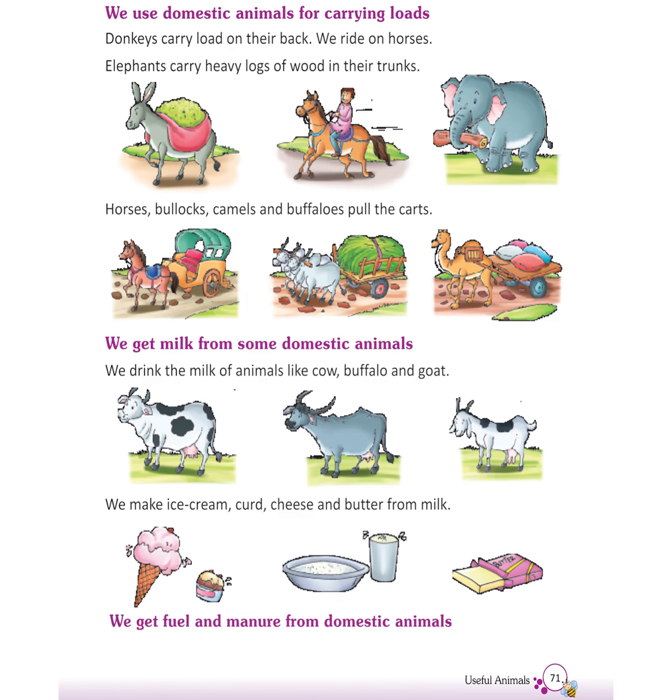We get fuel and manure from domestic animals. Dung of some animals is used to make cooking gas and manure. We get wool, silk, and leather from domestic animals.